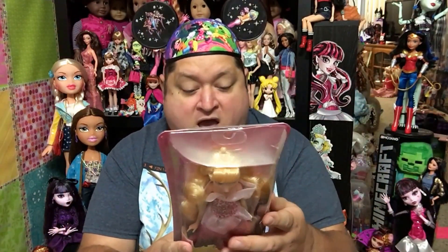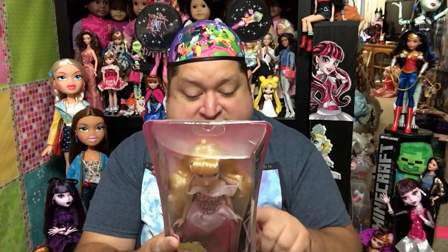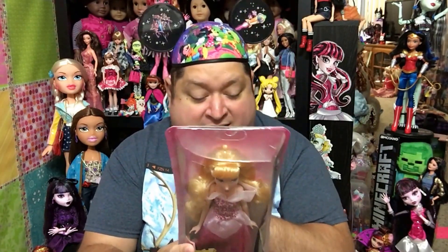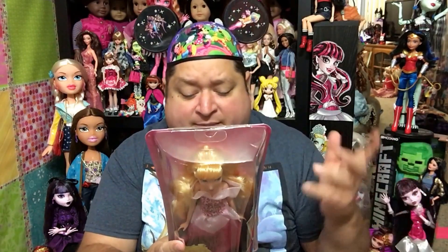She's super adorable. Of course, you could collect the rest of the girls: Ariel, Tiana, Belle, Rapunzel, Jasmine, Merida, Cinderella, Pocahontas, Mulan, and Snow White.